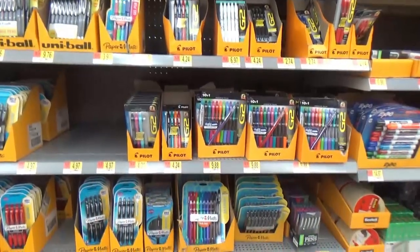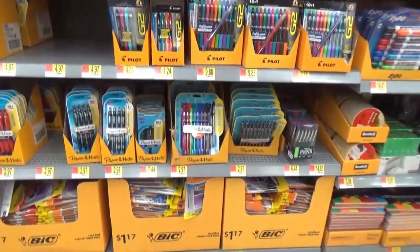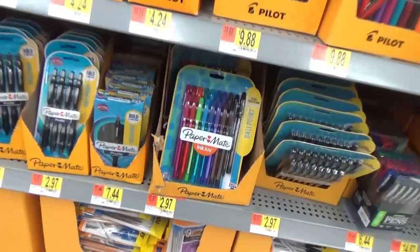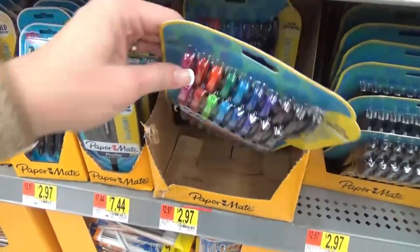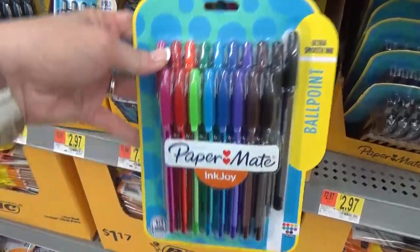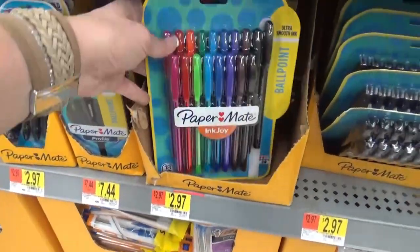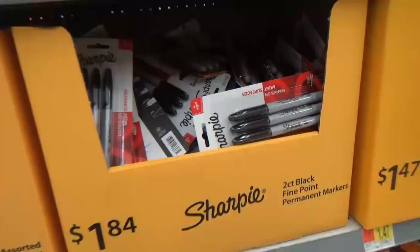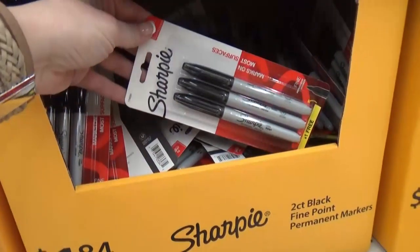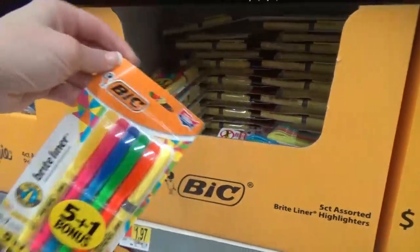Now onto pens — they really had so many different kinds. If I were getting some for myself, I'd probably go with the classic Paper Mate. They're not expensive and they work pretty well — a whole pack for about three bucks in colors and plain black. I also like to stock up on Sharpies during this time of year, and I'm a big fan of highlighters and colored Sharpies — $5.97 for a pack of eight.